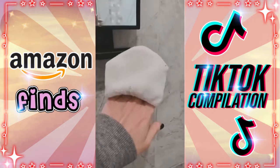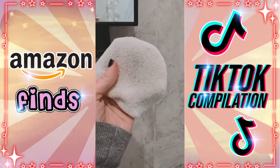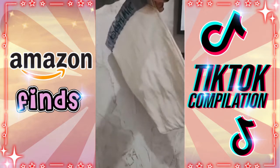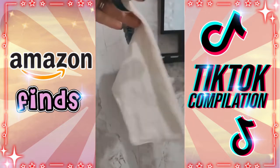The makeup mitt will remove every single ounce of makeup you have. This deep exfoliating mitt for your body removes dead skin and smooths your skin. It's also perfect if you have keratosis pilaris or chicken skin. It improves your skin texture and they have lots of options for different needs.